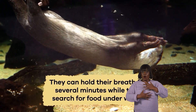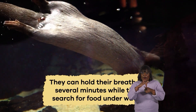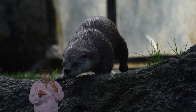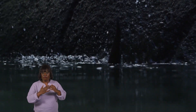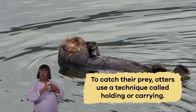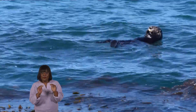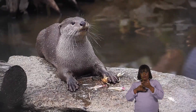They can hold their breath for several minutes while they are searching for food underwater. The otter also has sensitive whiskers to detect movement in the water. Once it spots a target, it can move swiftly toward it with its agile body. To catch their prey, otters use a technique called holding or carrying, where they use their front paws to grab and hold onto their food as they swim. They often bring their catch to the surface before they start to eat.